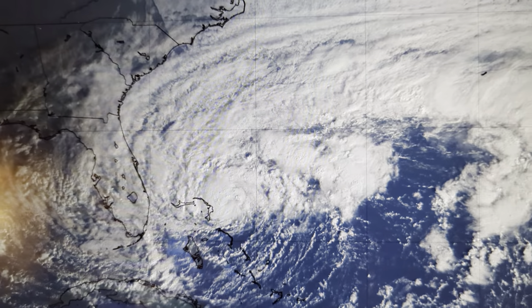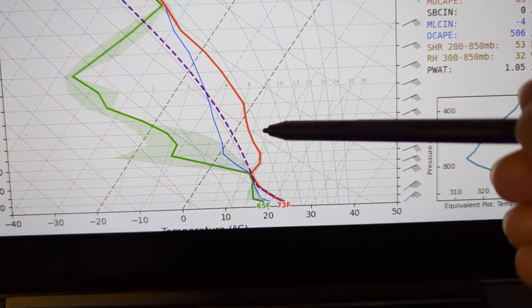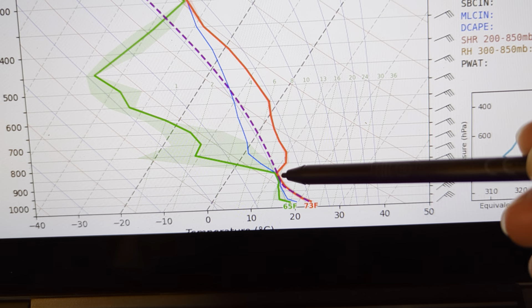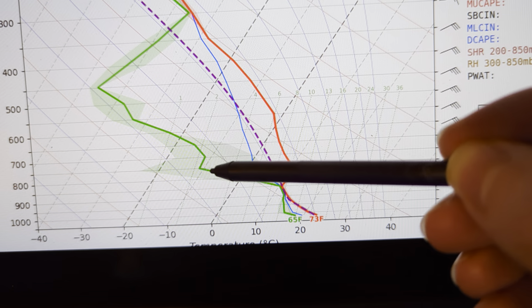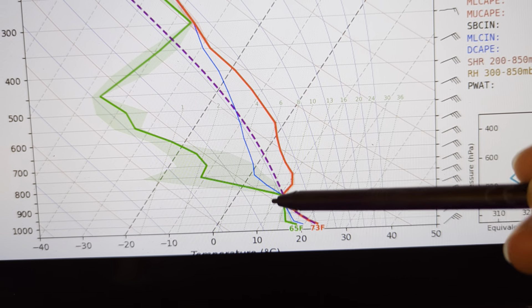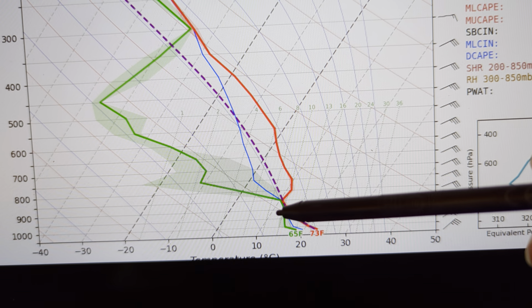And you can see it in model-derived soundings. Here's one from the GFS. This is a vertical profile showing how temperature decreases with height until you get to about 850 millibars at the top of the boundary layer. And there's an inversion there — that little kink. You see the green line take off to the left. That's the dew point. So it gets really dry when the red and green line are separated here versus a moist boundary layer. This is a pretty stable air mass. Not a lot of CAPE here, not a lot of instability.